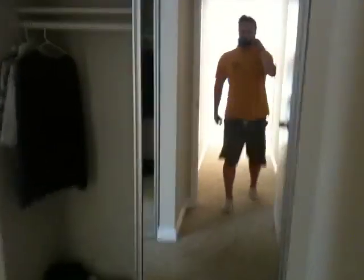Linen closet. Master bedroom. Here's one closet. Here's the other closet on the left.